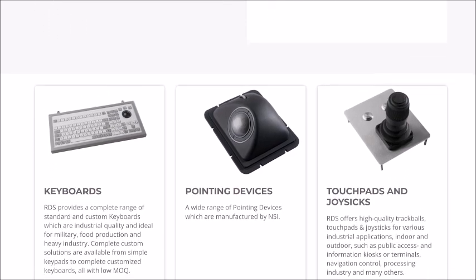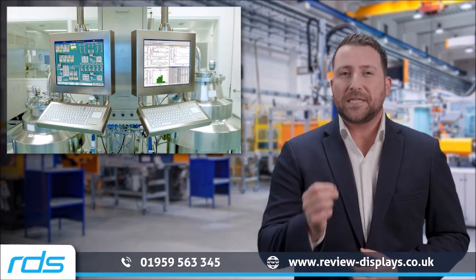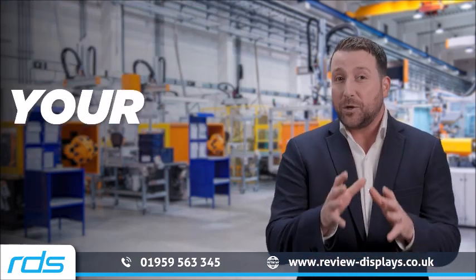From key configurations to backlighting options and from material finishes to personalised key labels, every NSI keyboard is tailored to fit your unique requirements.